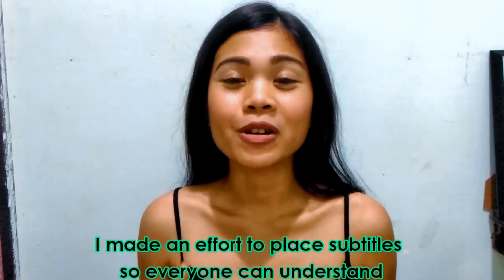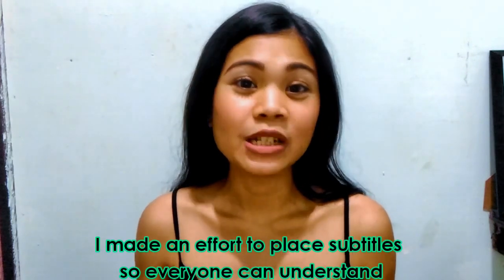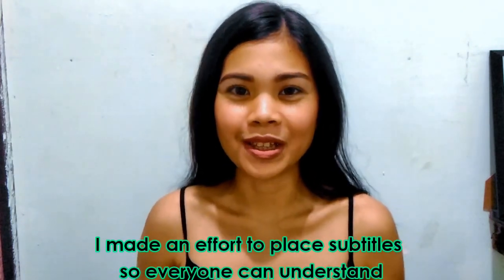For those viewers who don't understand Bisaya, there's a subtitle, so you guys can also understand.